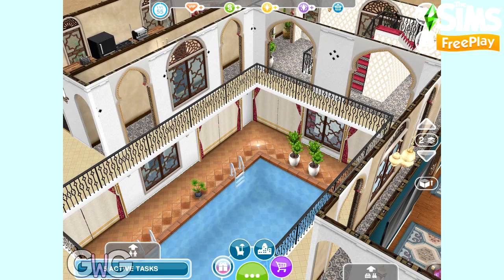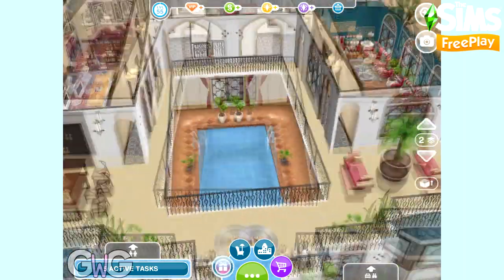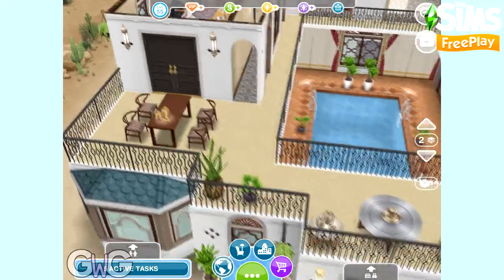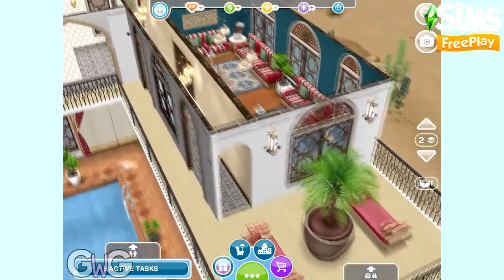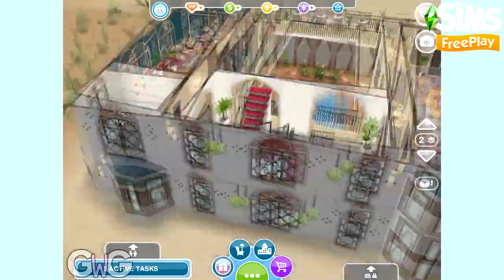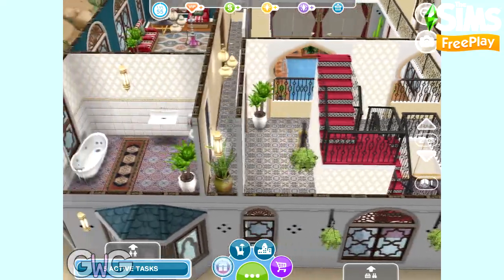You've got this lovely balcony area that overlooks the pool, and a gorgeous balcony all the way round with an outside dining table and a little seating area. They've blended some of the items from the Desert Oasis side of the event into this build and I think they work really well together.